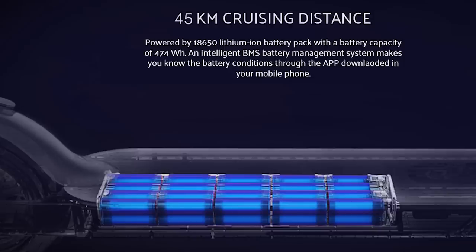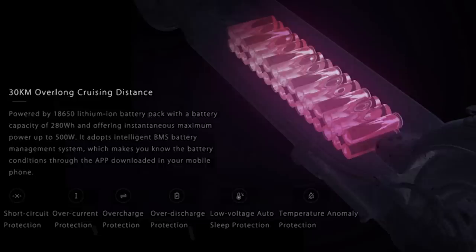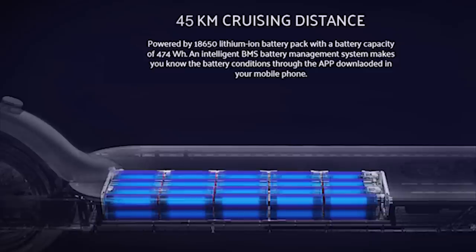The M365 Pro range has increased up to 45 kilometers. This is one of the main upgrades in comparison to the original M365 model. While the previous model was equipped with a 7800 milliamp-hour battery allowing a range of up to 30 kilometers, the new Pro model comes with a larger 12800 milliamp-hour battery and is expected to increase range up to 45 kilometers.